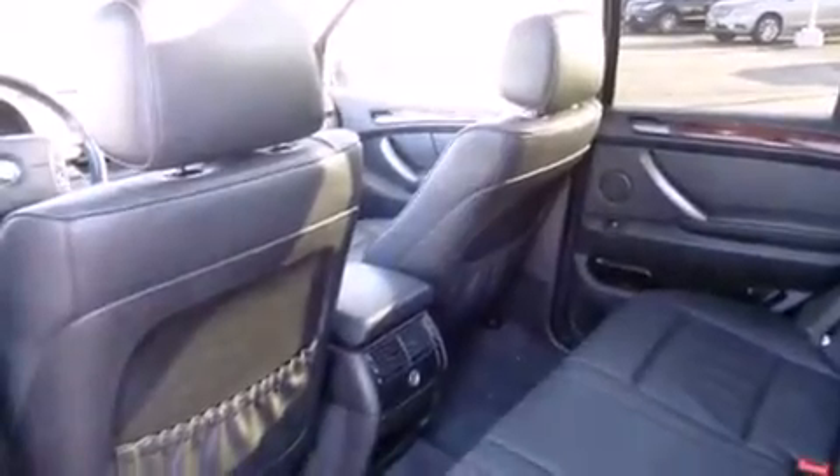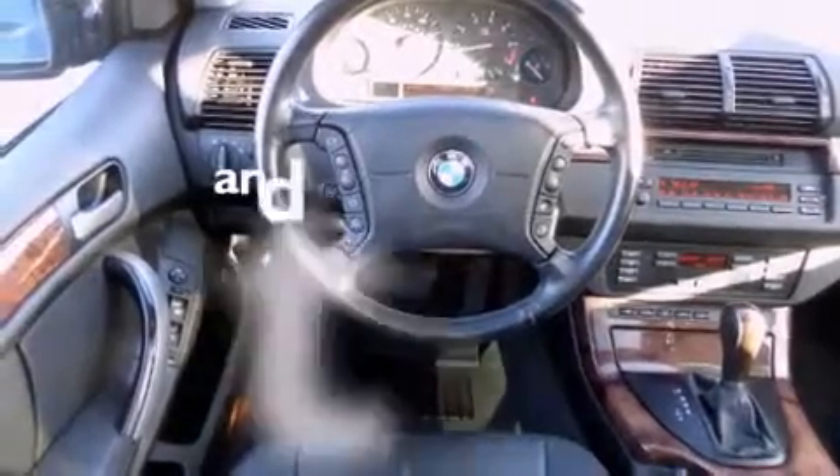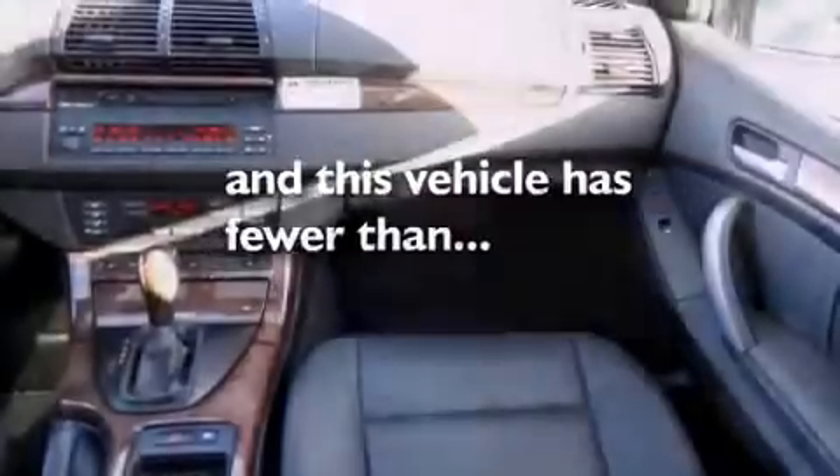BMW individual composition, dual airbags, three-point rear seat belts, a folding rear seat, and this vehicle has less than sixty nine thousand miles.